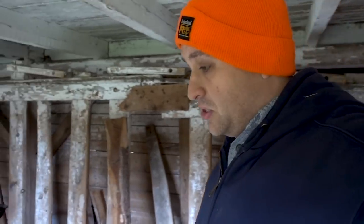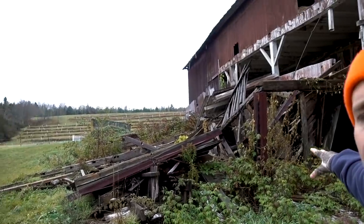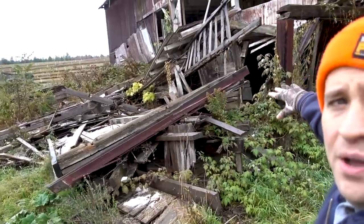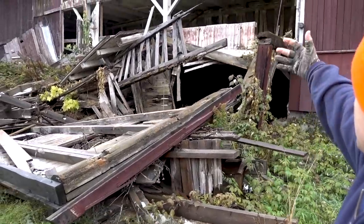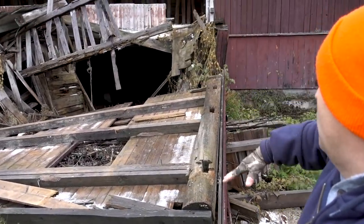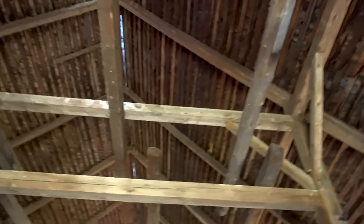Unfortunately, the barn is starting to fall apart. This part of the structure used to extend out, but we had to cut it down because it was starting to sag and collapse and we were afraid it was going to take the whole side of the barn with it. It's quite the eyesore. One of the most immediate and urgent things going on with the barn is that it actually needs a new roof.